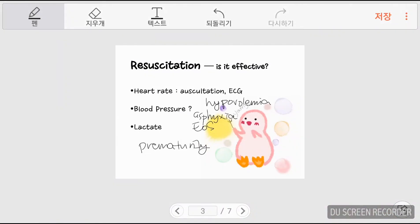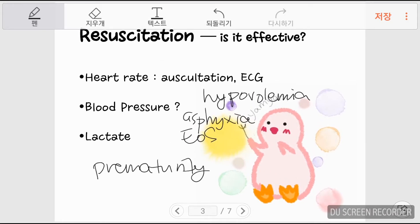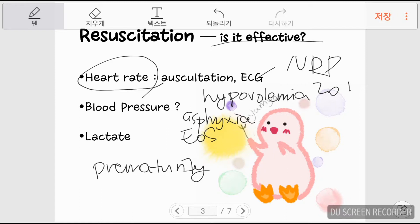Regardless of the causes of shock, if the newborn shows circulatory collapse, resuscitation may be started. To monitor if resuscitation is effective, heart rate is the first parameter to be checked. Auscultation of the left chest is an available option, but NRP 2015 recommends three-lead ECG for accurate measurement of heart rate.